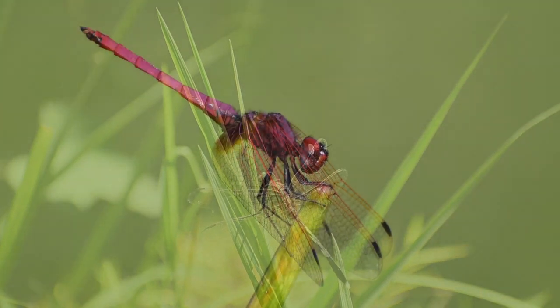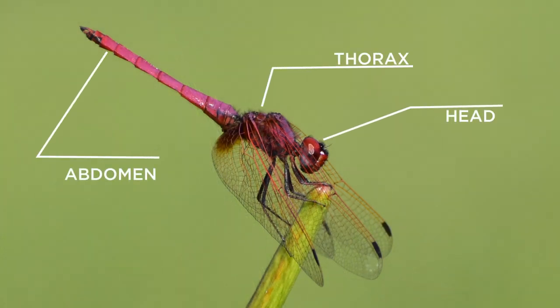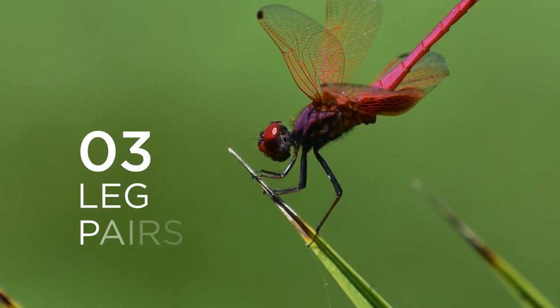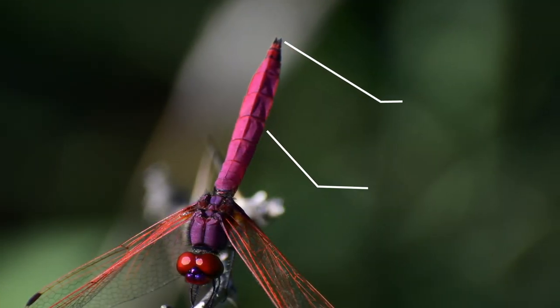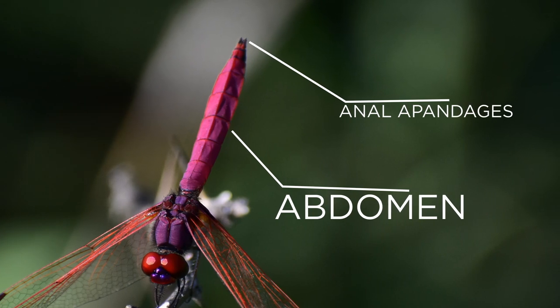The body is segmented into three regions: head, thorax, and abdomen. The thorax region consists of three leg pairs, and the abdomen ends with anal appendages used in mating.